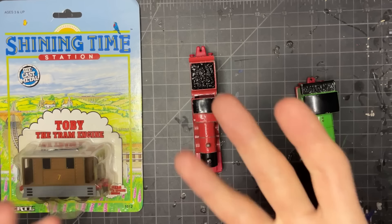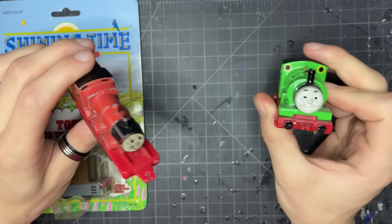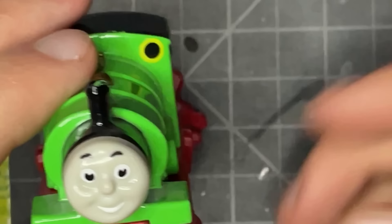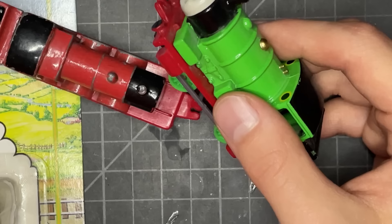I do have a couple more — like a Thomas, a Donald and Douglas, some tankers and stuff — but sadly those are in storage, so today I just have the ones that sit on the desk and that are a little bit more meaningful to me. Or really, the ones in better condition and available to talk about right now. We're going to talk about what we can — let's just jump into it.